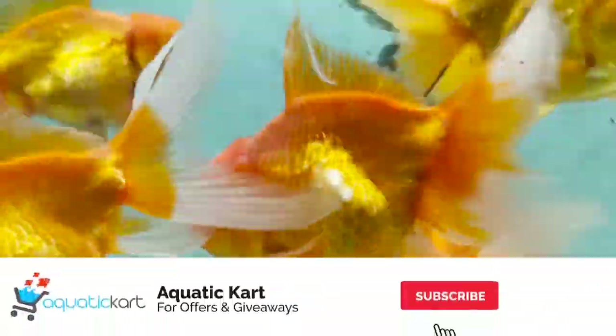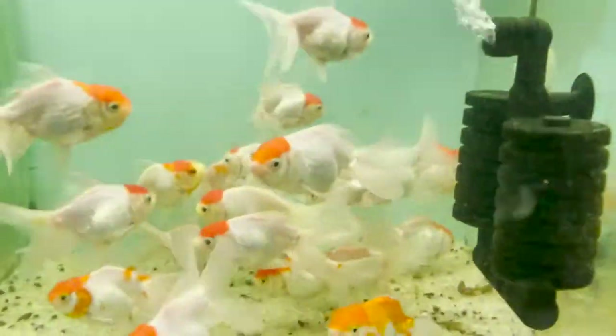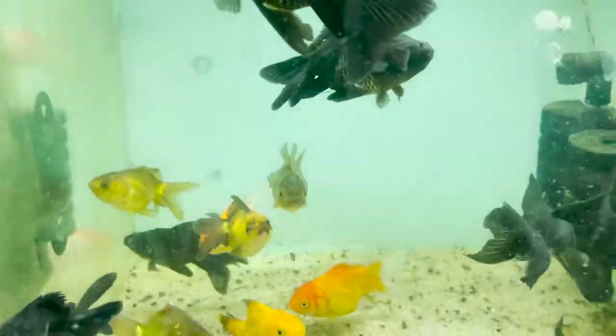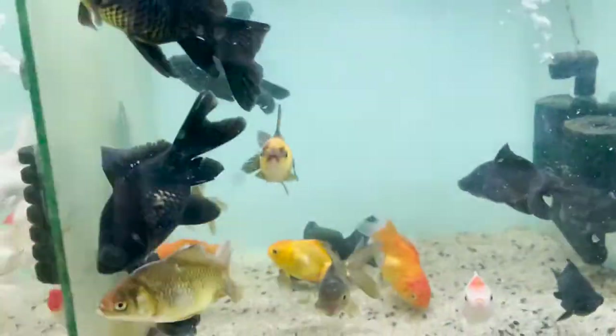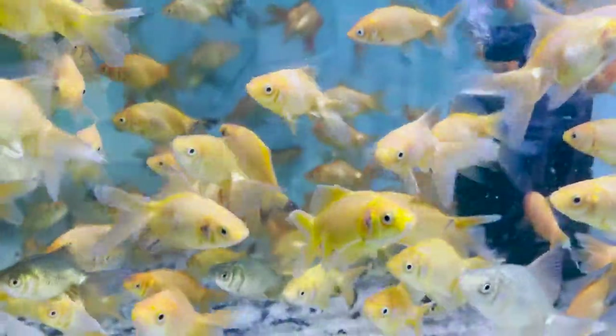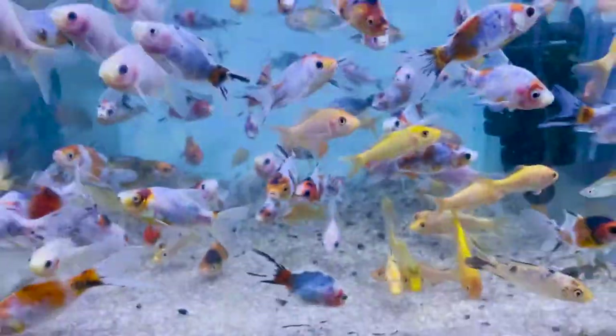This is another one. What is the red cap? This is a big size black moor. This is black and red. This is a medium size gold. This is Shubunkin and local koi. This is Shubunkin and koi.